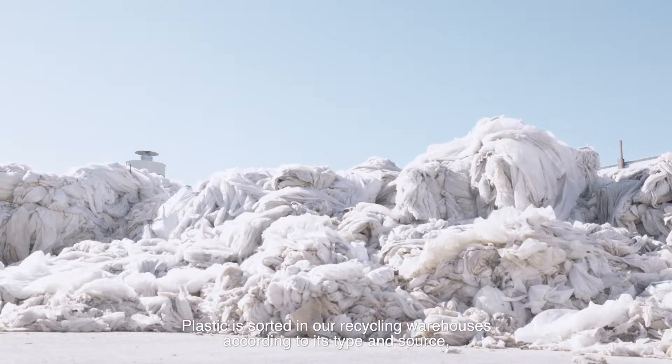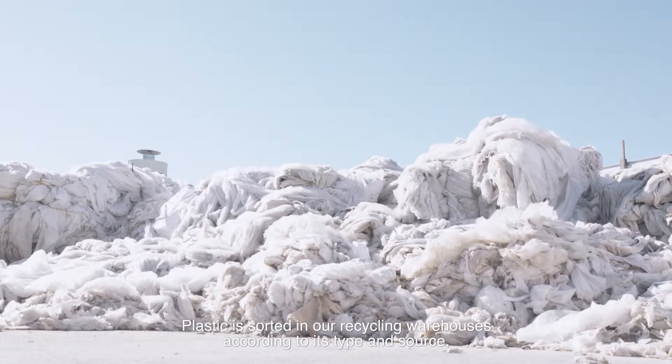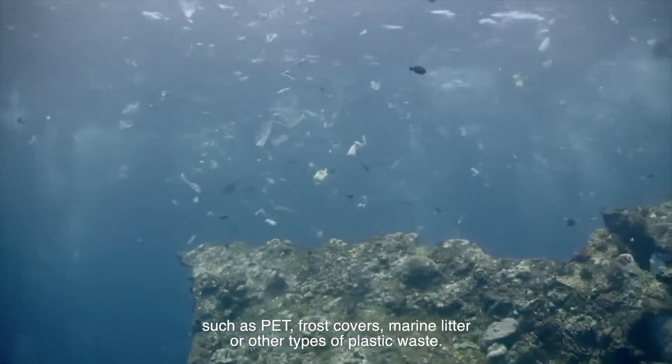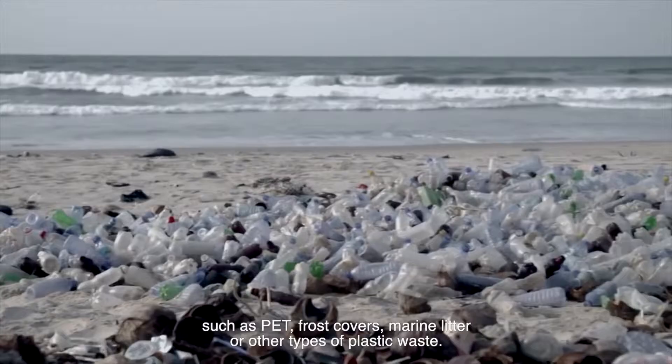Plastic is sorted in our recycling warehouses according to its type and source, such as PET, frost covers, marine litter, or other types of plastic waste.